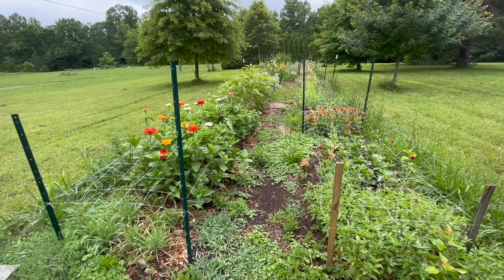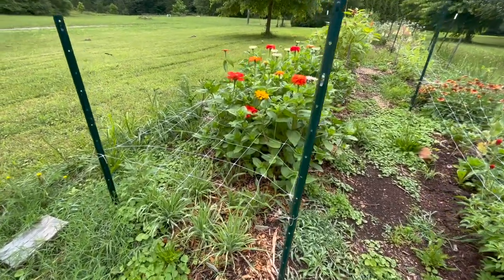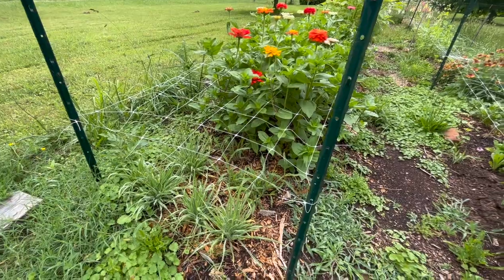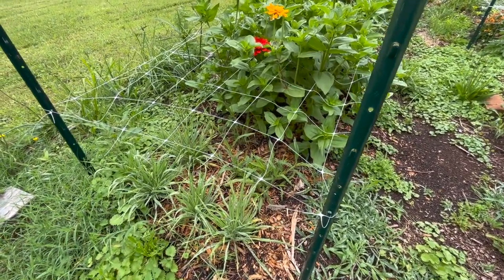I'll start with the row on the left today. In the very front we have some grass that is growing — I have bunny tails and frosted explosion. Later on those will have some really cool seed heads.